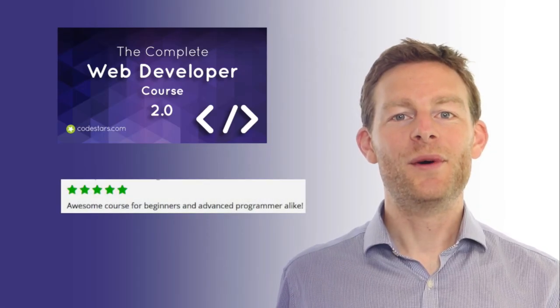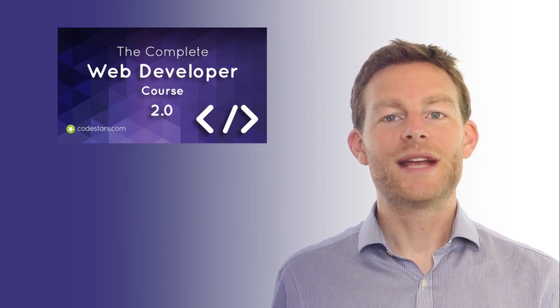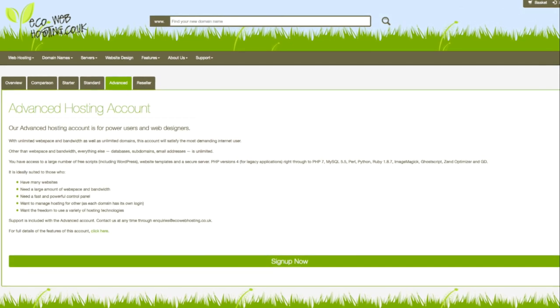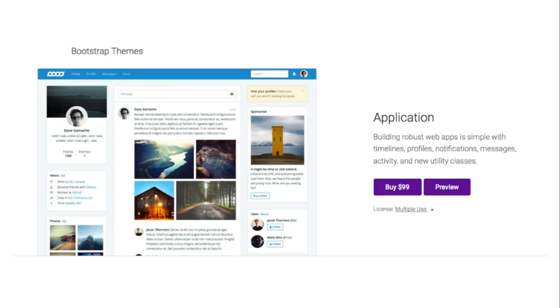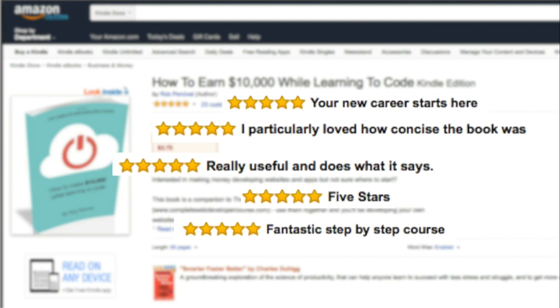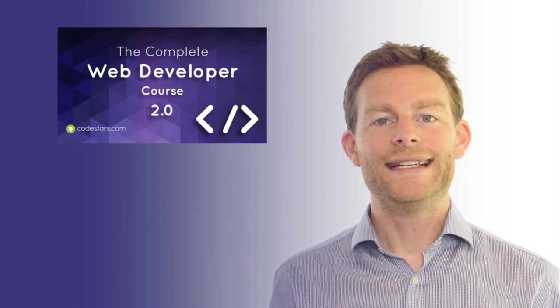But you get a lot more than the best learning experience for web development available. You get a year's free web hosting with Eco Web Hosting on their Advanced Unlimited Package. You get three official great-looking Bootstrap themes. A copy of my five-star rated ebook, How to Earn $10,000 While Learning to Code, and five free certifications from the CCA.